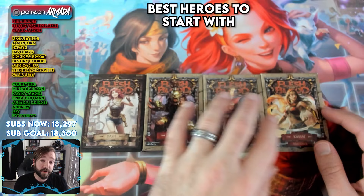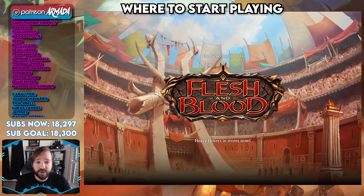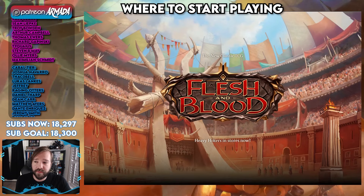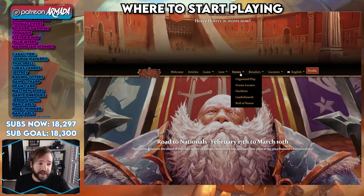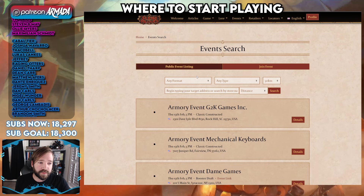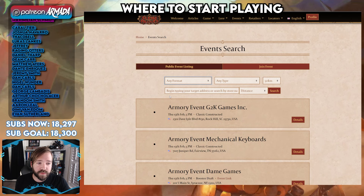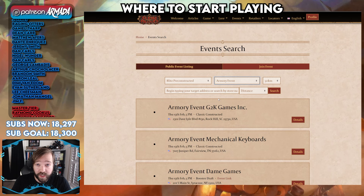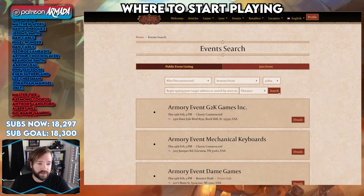Finally, if you want to actually play the game, where should you go? This is a game that's all about playing with people in person at the local game store. If you go onto the main Flesh and Blood webpage at fabtcg.com, you can go to events and the event locator. It will take you to a splash page that looks for events in your area. You can search by format — if you want something simple, try blitz pre-constructed. You can find an armory near you, which are local weekly events meant to be more intro and casual friendly. Then change your search radius and type in your address to find events all around you.